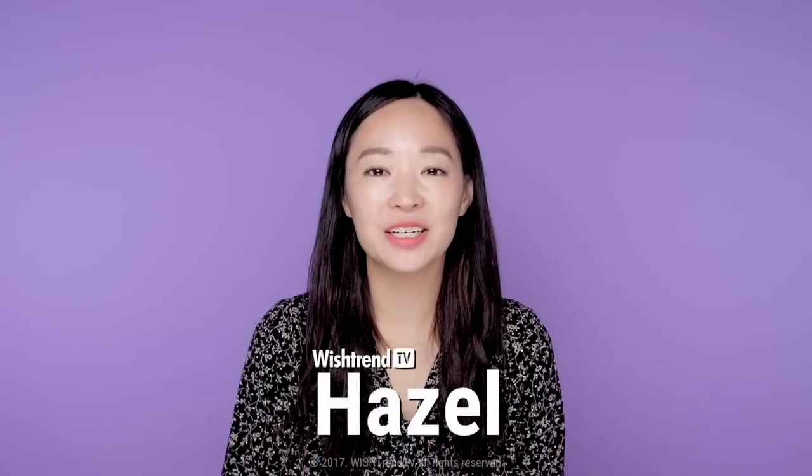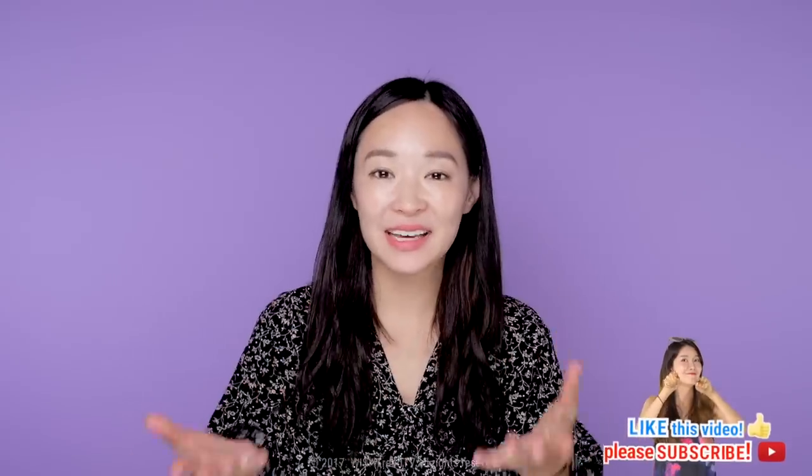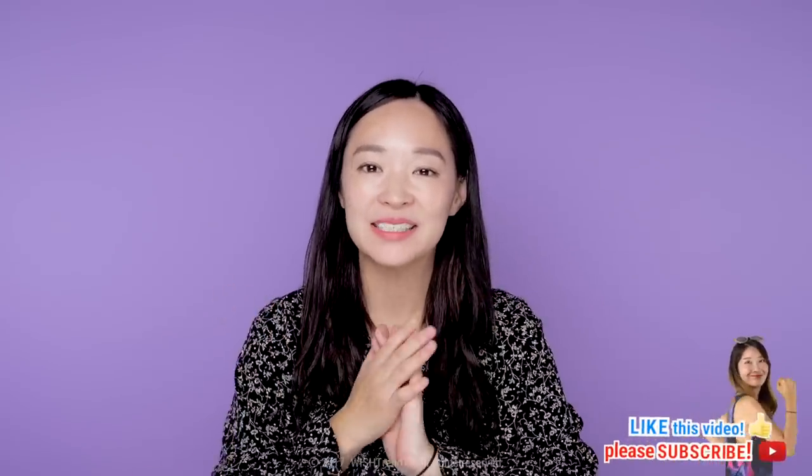Hey guys, it's Hazel here with Wishtrend TV. Please subscribe to our channel, like this video, and keep watching.